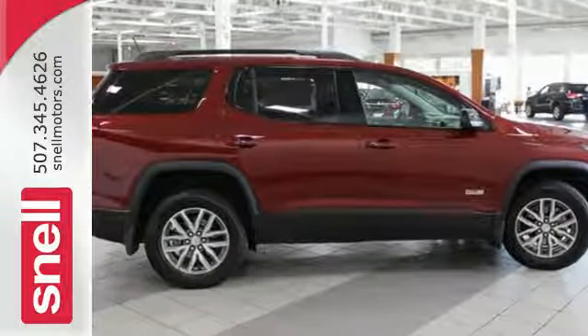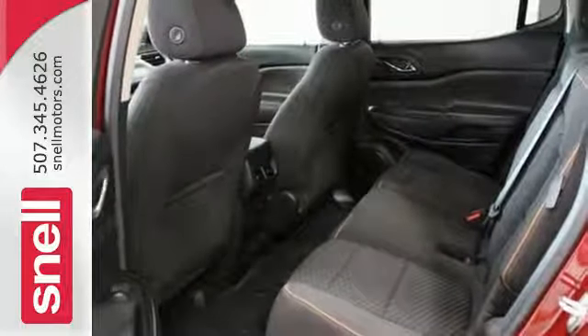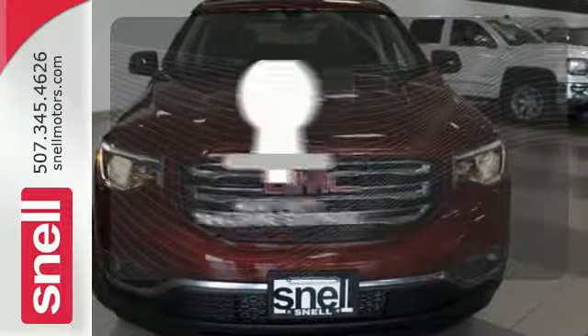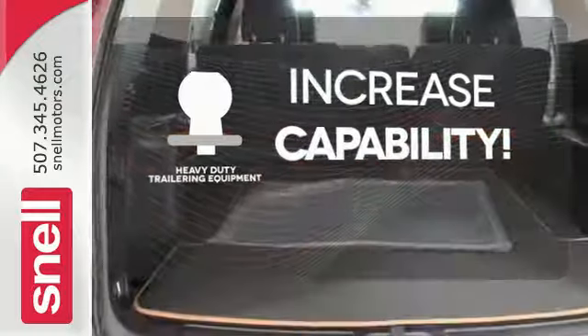The connectivity concoction including Bluetooth, OnStar with Wi-Fi capability, IntelliLink, and a color touch audio system add the cherry on top of your Sunday drive. You're set to handle any job or haul any of your toys with the included heavy duty trailering equipment.